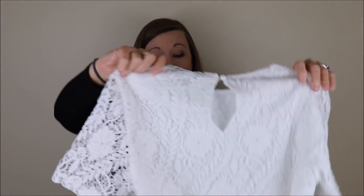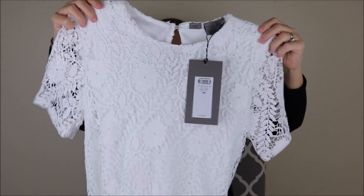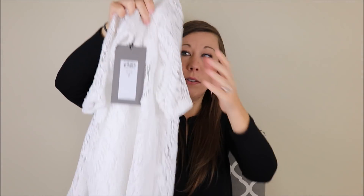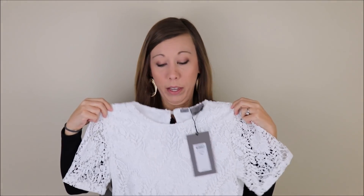This is from Veromoda and this is an extra small. It's a short sleeve lace top with lace dangles down here and lace sleeves. This is beautiful. I love this — some of these are going to be keepers for sure.